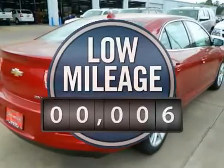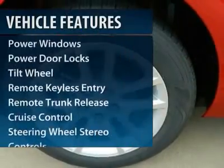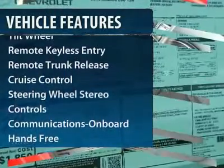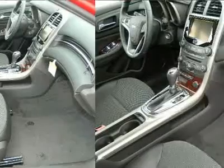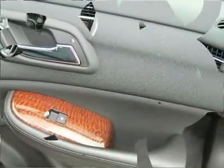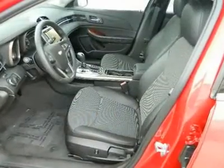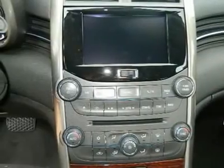This vehicle has less than 100 miles. Here are some of this vehicle's great options. This beauty will even make your house keys jealous. Drive it today.